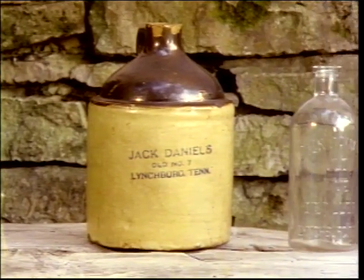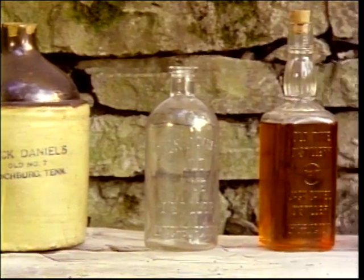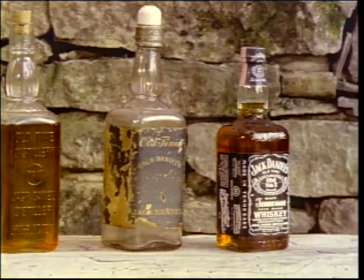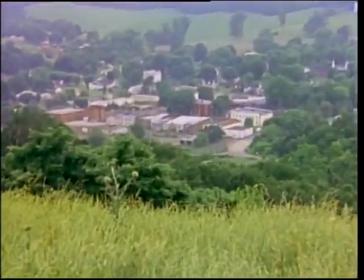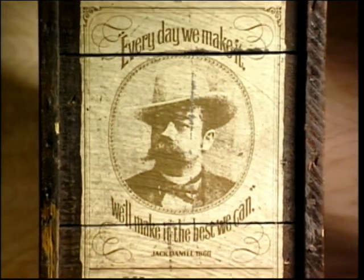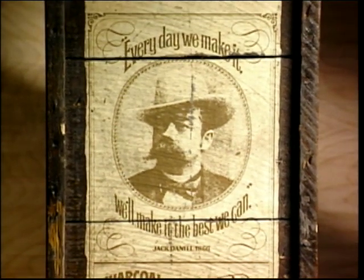Another thing which makes Jack Daniel's special is simply that it is what it is. Every drop is created and bottled right here in the hollow. As Mr. Jack used to say, every day we make it, we'll make it the best we can. And that's what goes into each bottle.